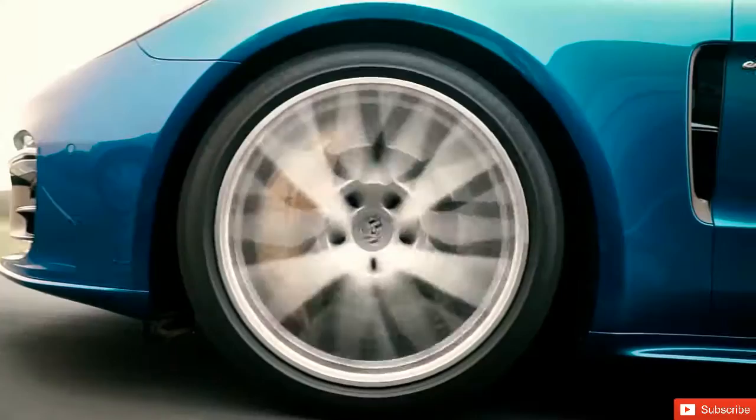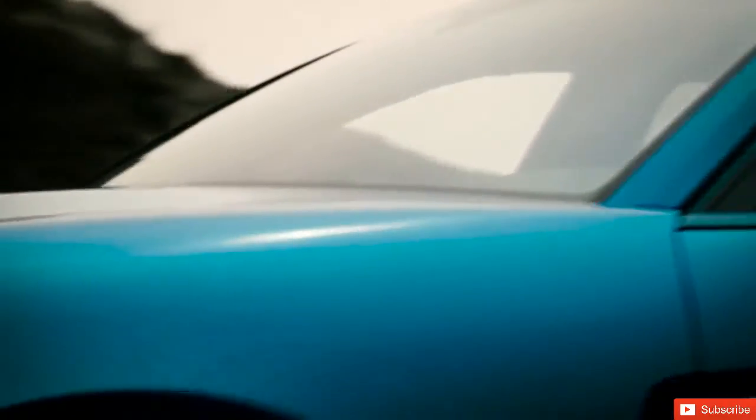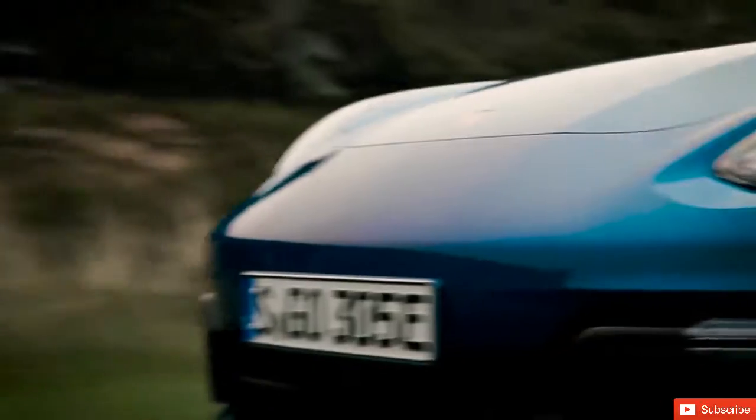The standard models of the Sport Turismo are all fitted with four-wheel drive and all the chassis options available in the sports saloon, such as three-chamber air suspension, rear-wheel steering, and electrical roll stabilization, which is also available as an option in the Sport Turismo.